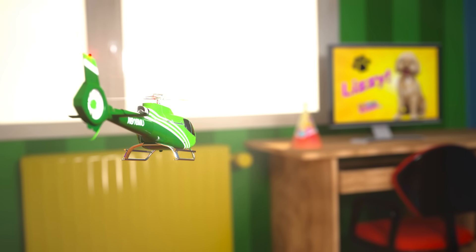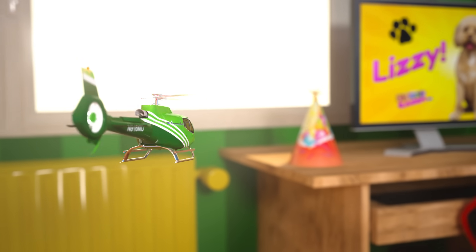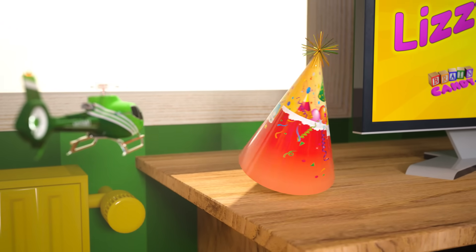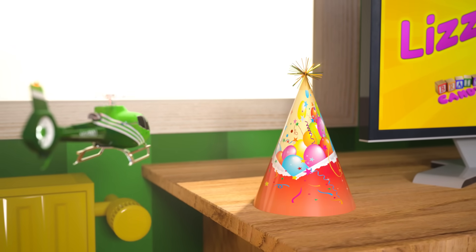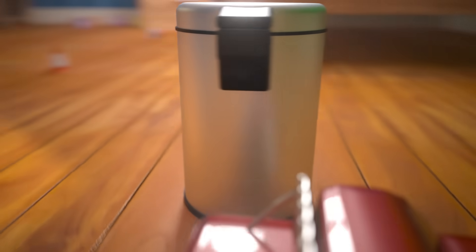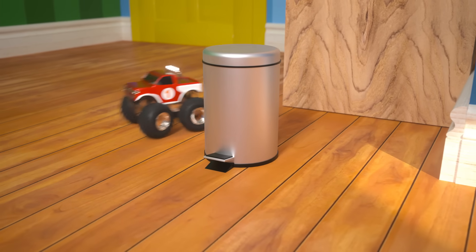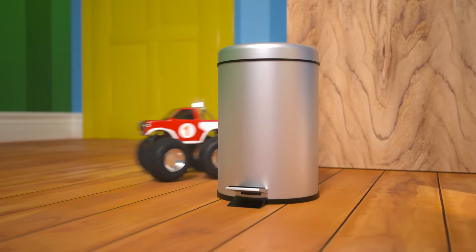I think I see a familiar shape on the desk over there. Let's check it out! This party hat has a circle base and a pointy top. Do you know what kind of shape it is? That's right, it's another cone! Look, what's this over here? This shape looks like something we've seen before. It has two circle faces and a curved surface in between. This trash can is in the shape of a cylinder!